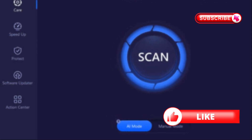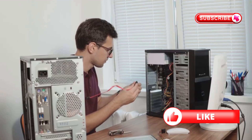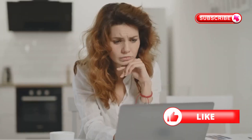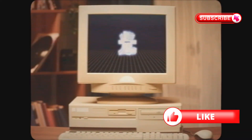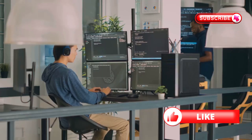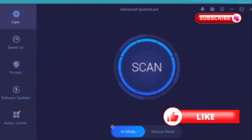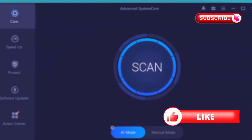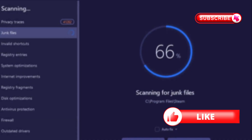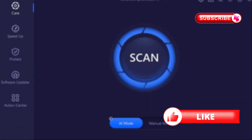This $30 software just saved me from buying a new $1,000 computer. If your PC takes forever to boot up, freezes constantly, or runs like it's from 2010, you're probably thinking the same thing I was — time for an expensive upgrade. Wrong. IObit Advanced SystemCare Ultimate 17 Pro completely transformed my sluggish machine with just one click.